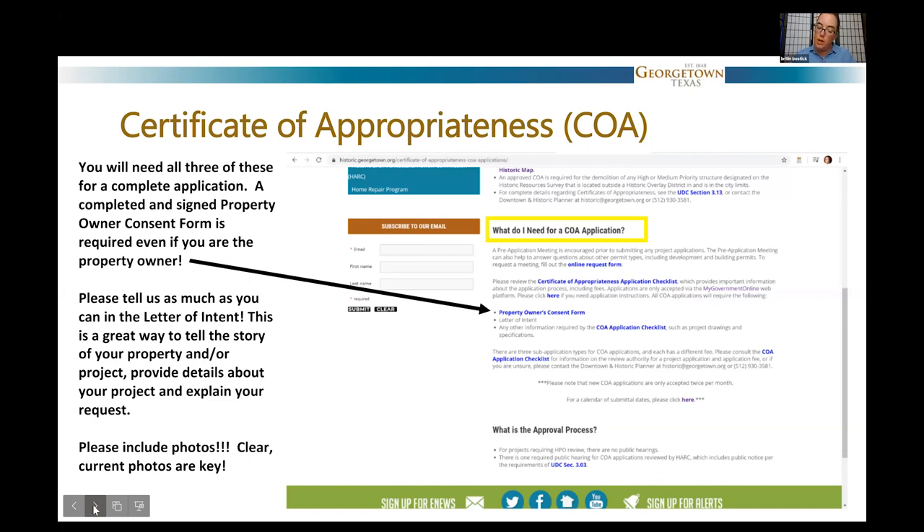Beyond the letter of intent and photos, depending on your project type, you might need extensive drawings — for a new building or addition — to show what it will look like when complete. Sometimes it's as simple as a paint color change, reviewed at the staff level, where I just need to see what those paint colors look like. Some applications are more in-depth and some are more simple, depending on the project — and that's what I'm here to help with.